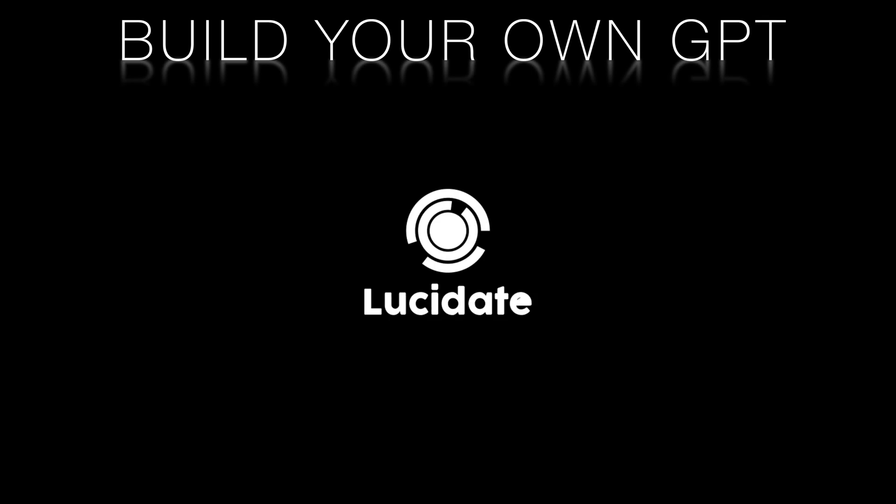Hi there, this is Richard Walker from Lucid8. Welcome to this series of three videos on building your own generative pre-trained transformers. GPTs have become a cornerstone in the field of AI, enabling impressive results in various natural language processing tasks.